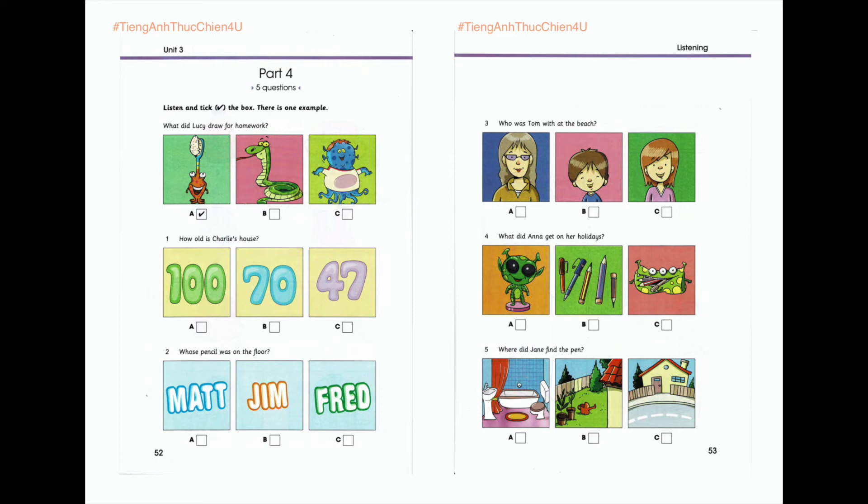One. How old is Charlie's house? Dad, how old is our house? Well, Charlie, it's older than me and I'm forty-seven. Wow. Is it one hundred? No, my dad built it — your grandpa. It's seventy years old.